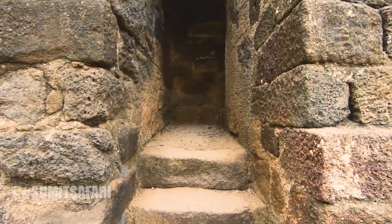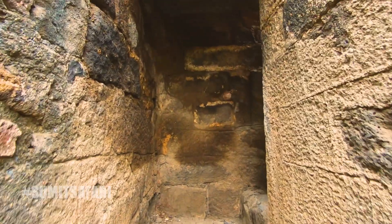Suppose the enemy crosses this bridge — there were tunnels ahead where the king's soldiers used to hide to attack the enemy, making it nearly impossible for them to escape.